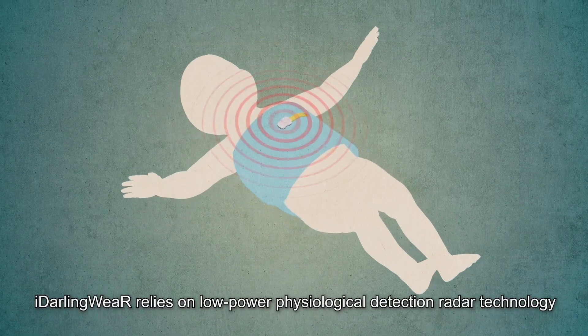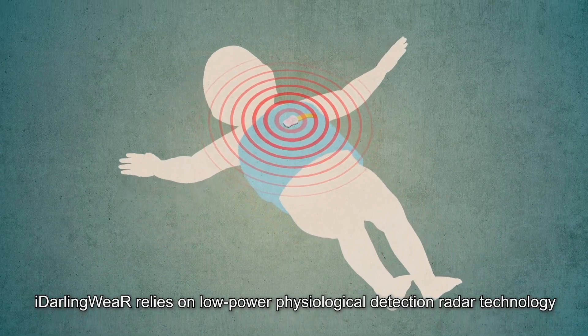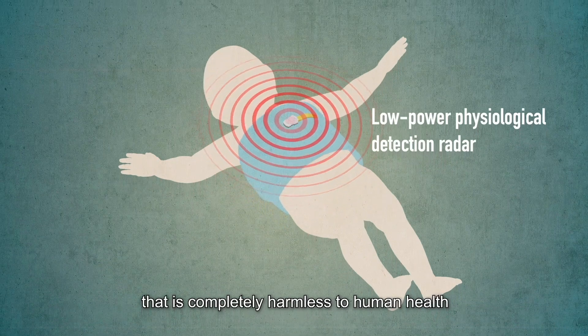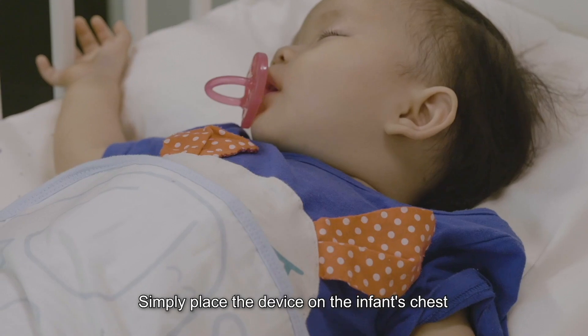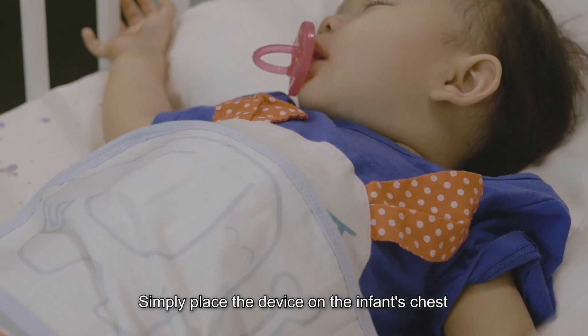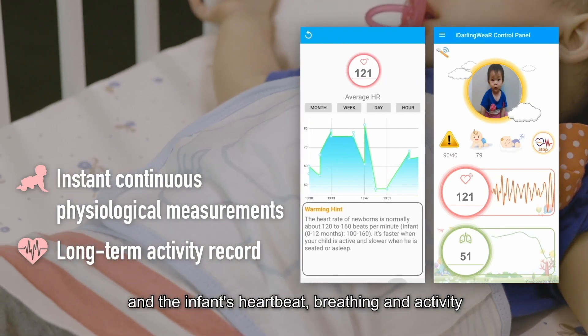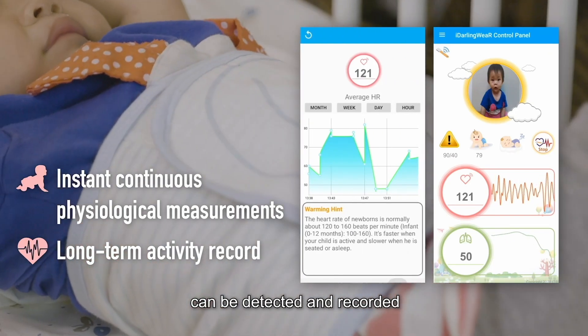iDarling Wear relies on low-power physiological detection radar technology that is completely harmless to human health. Simply place the device on the infant's chest on top of a swaddling wrap, and the infant's heartbeat, breathing, and activity can be detected and recorded.